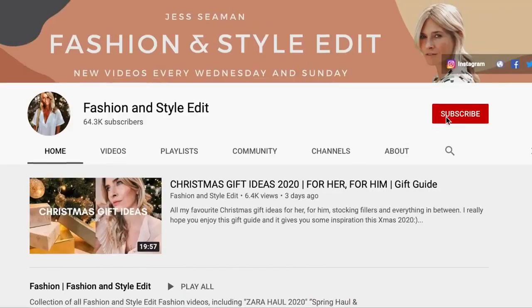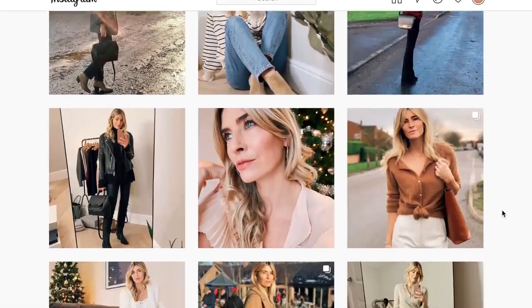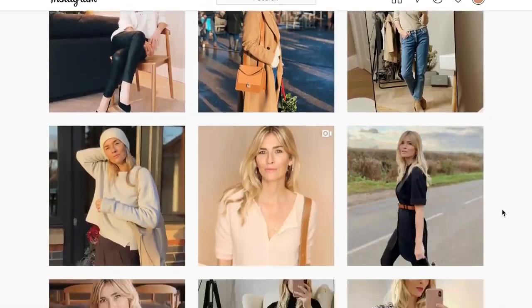If you're new to my channel, hello I'm Jess — it would be really lovely if you could subscribe and don't forget to tap all notifications on the pop-up, which will let you know each time I upload a new video. And at the end of this video follow the link in the description box below to find my daily style pictures over on Instagram.